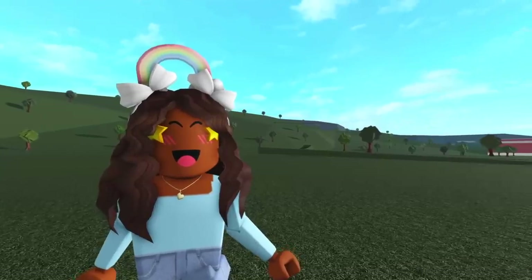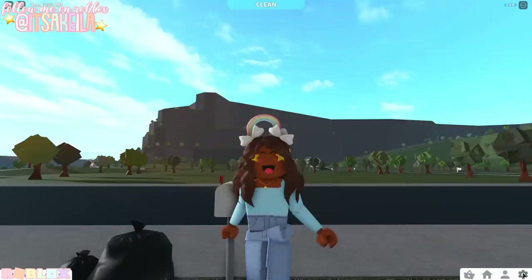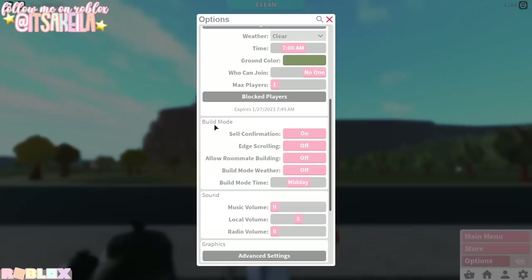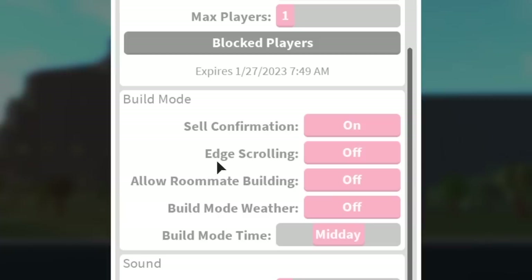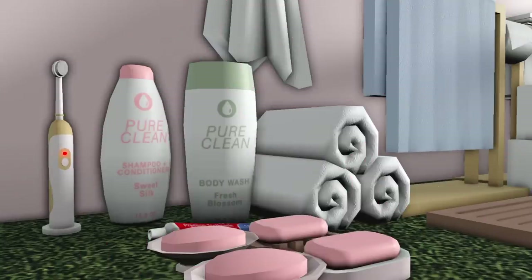Bloxburg has updated to version 0.10.9, which is really exciting. First off, we have an added build mode edge scrolling setting. If we go to options and head over to the build mode category, it now says edge scrolling and you have the option to toggle that on or off. If you're not sure what edge scrolling is, it's a little obnoxious at times, but it's when you allow your cursor to let you go in another direction — so if we drag our cursor to your left side of the screen, it's going to take us over there.